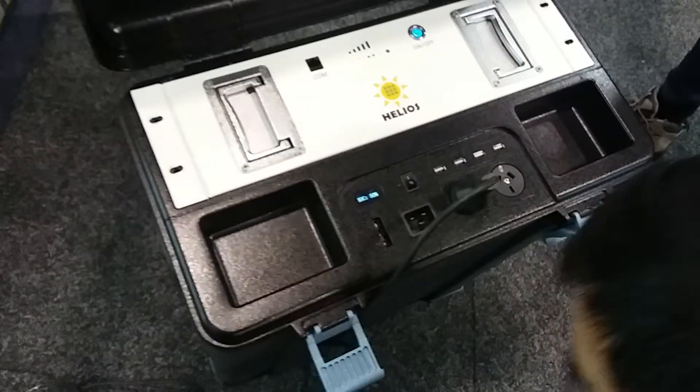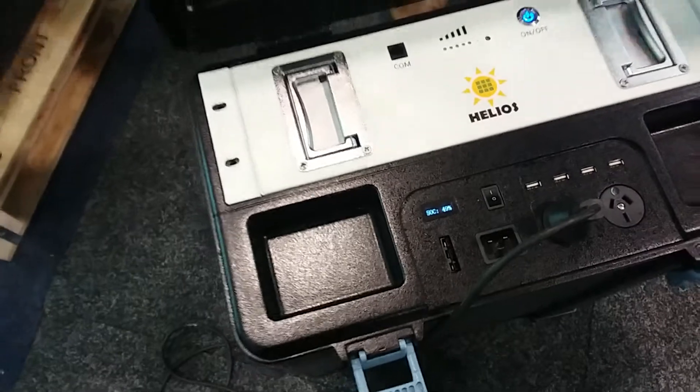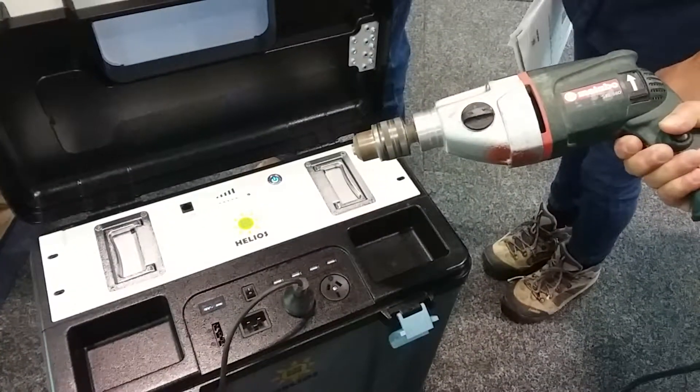This little one is for camping or on the road — you throw one of those in there. It's got an AC inverter and also DC output. Very powerful.